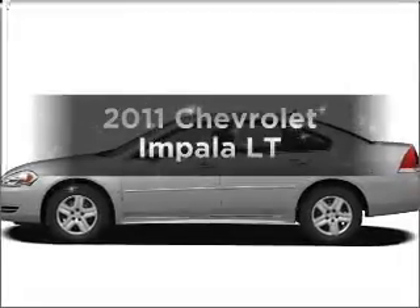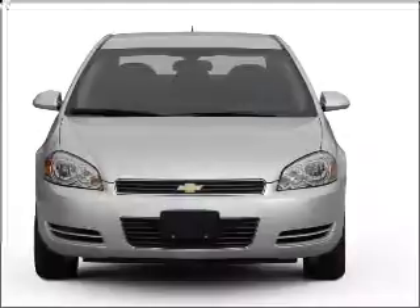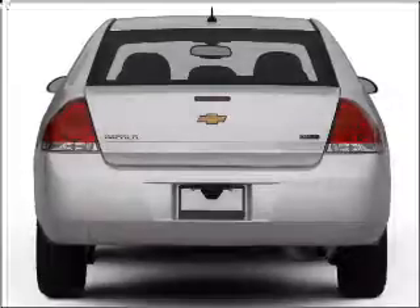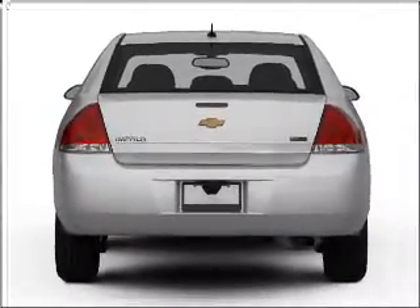Check out this 2011 Chevrolet Impala. Travel the roads in style and comfort in this great vehicle with a reliable six-cylinder engine connected to a smooth-shifting automatic transmission. The anti-lock braking system will help deliver you safely to your destination.